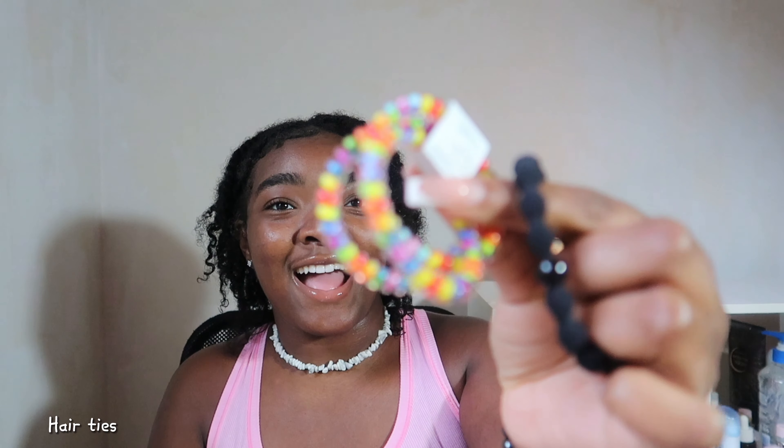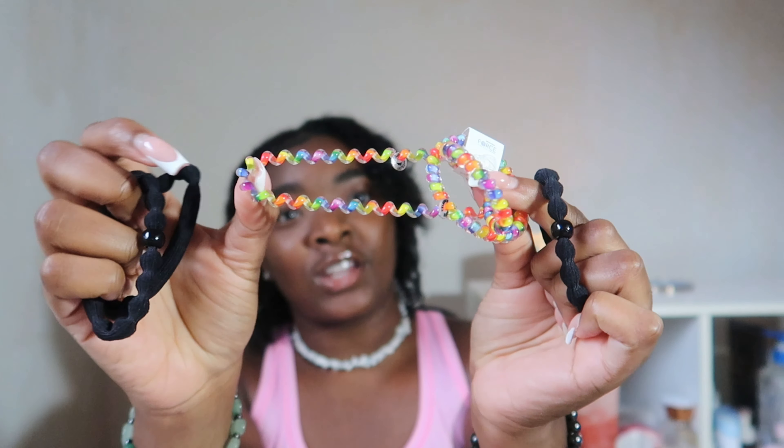In that little bag I also have a small thing of edge control. My edges have continuously just curled up on me throughout the day. If you have PE or you sweat your edges out, you can just reapply your edge control and you're back good as new.